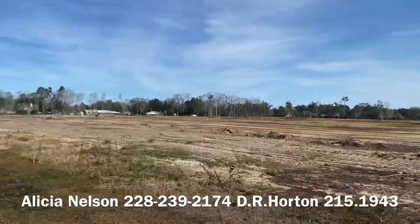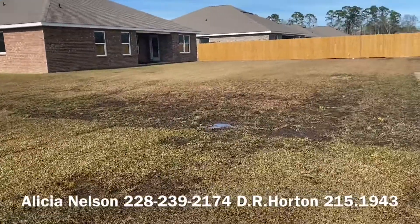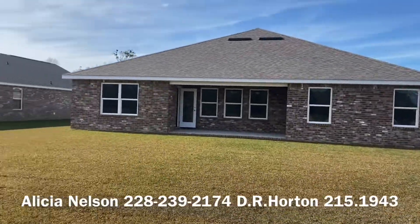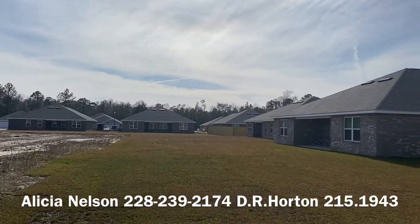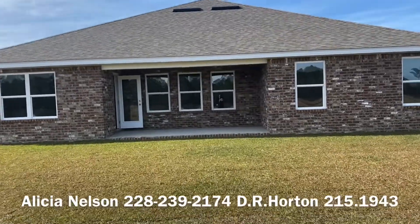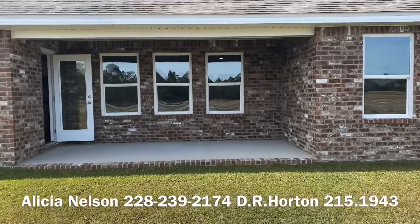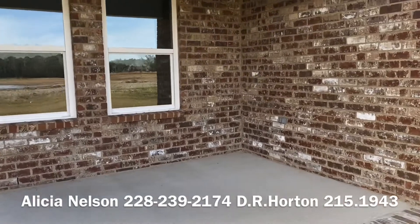You've got a nice big yard, lots of room — put a pool, put a shed, whatever you need. Check out these houses, they're gorgeous. I love all the windows. There's also a nice outdoor kitchen out here.